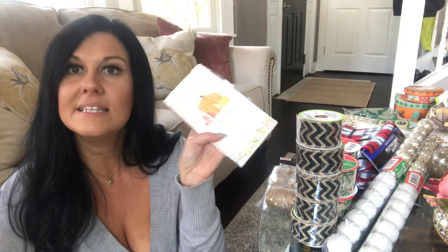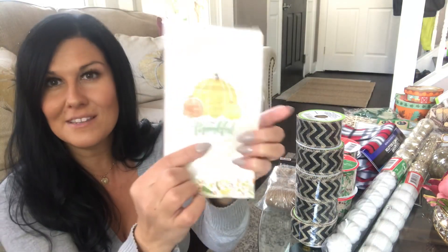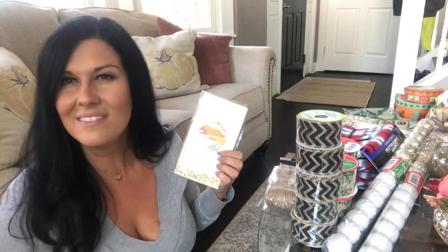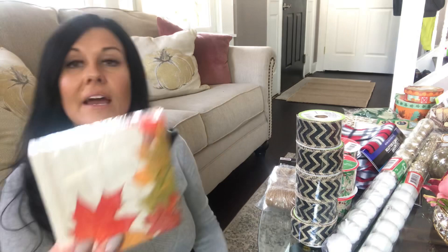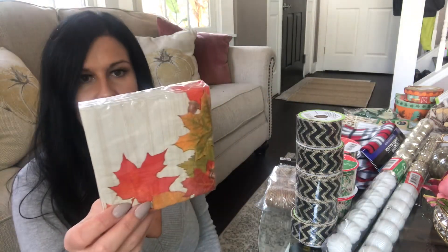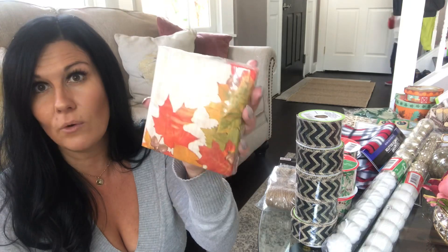A few other random things I picked up for my Thanksgiving place settings are these Thanksgiving napkins with little pumpkins on the front that say 'thankful' — really nice to have paper napkins out for snacks, chips, or dip. I also picked up a package of these really cute party size leaf napkins; there are 24 in the package.